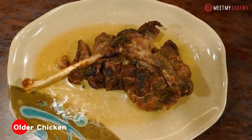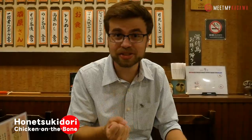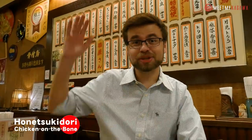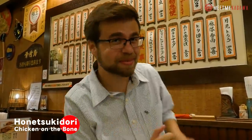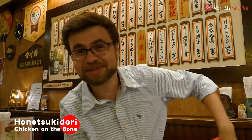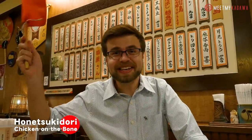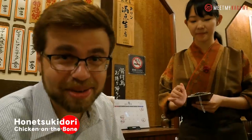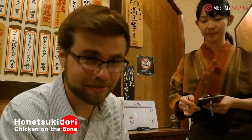So the thing you have to know about chicken on the bone is there's two types. There's the Oyadori, which is the older bird, and that's known for having a more chewy texture. And then there's the Hinadori, which is the younger bird, which is known for being more succulent and tender. So normally in Japan, when you need to get the waiter's attention, you put your hand up and say, Sumimasen. But the fun thing about this restaurant is I get to use a little red flag. Sumimasen — one young chicken, one older chicken, and a medium mug of beer — they say it goes really well with beer.